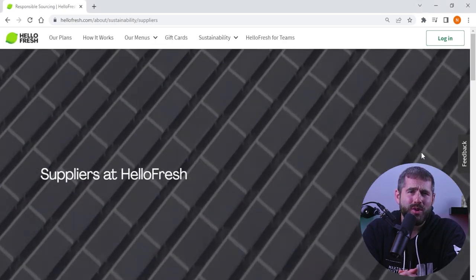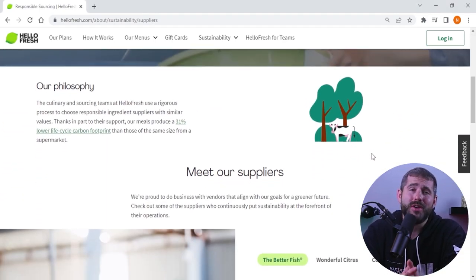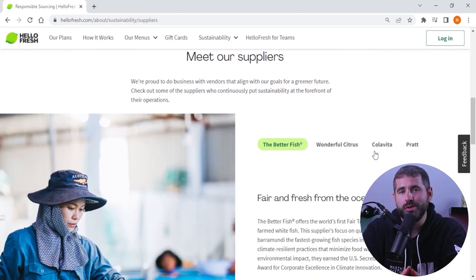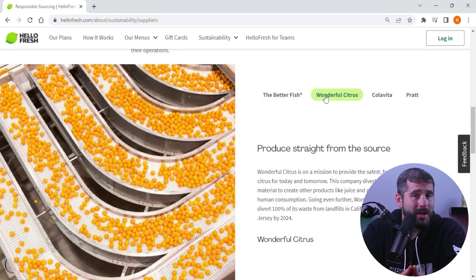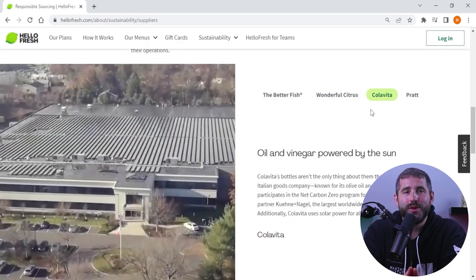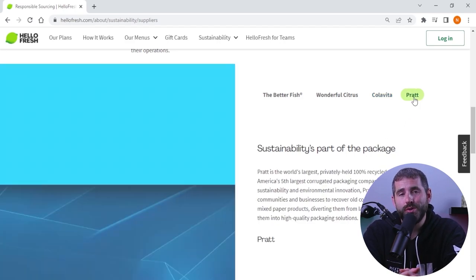On top of that, they do prioritize using fresh, mostly organic produce in the recipes, and follow federal safety regulations for meat and poultry sourcing. Their seafood options are sustainable and eco-friendly, and the pre-measured ingredients result in low waste rates in the manufacturing process. So if you're someone who cares about your environmental footprint, you can feel good about choosing HelloFresh.